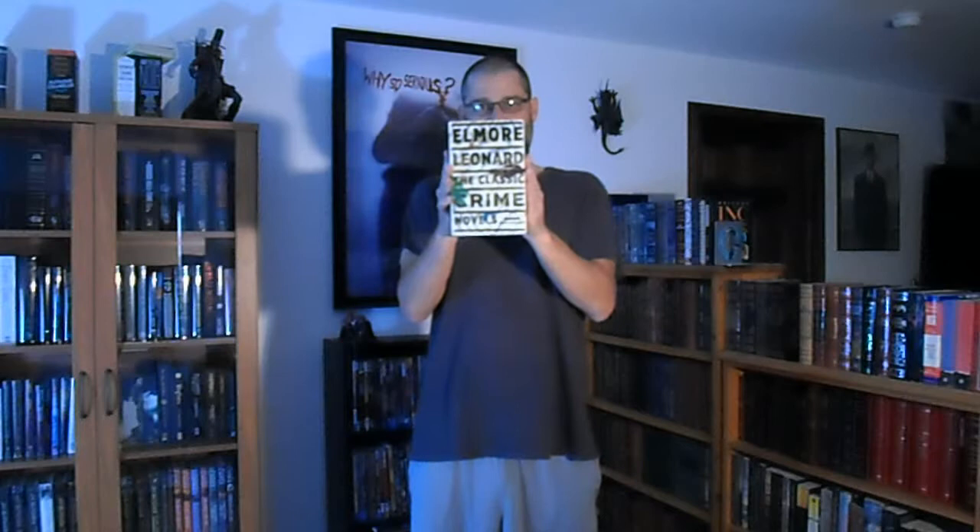Hey guys, here we have Elmore Leonard's classic crime novels from Library of America. Elmore Leonard is possibly the greatest crime writer we've ever had. Obviously that's arguable, but this guy is something else.